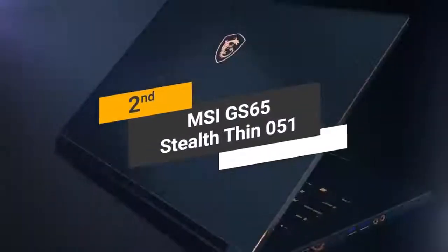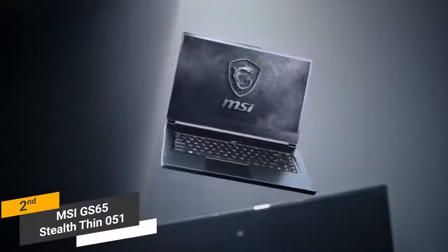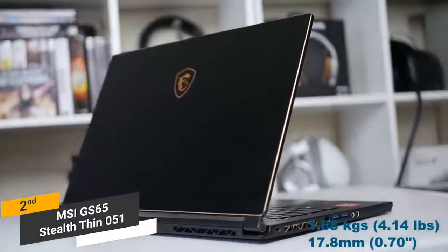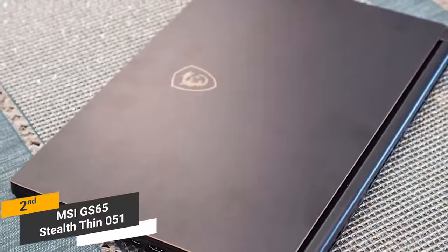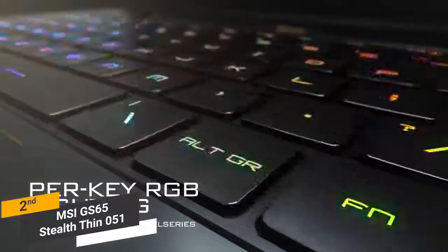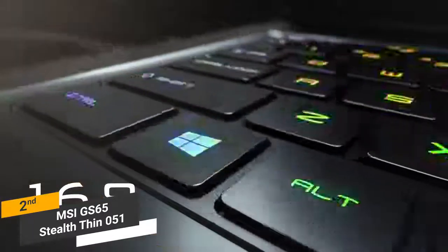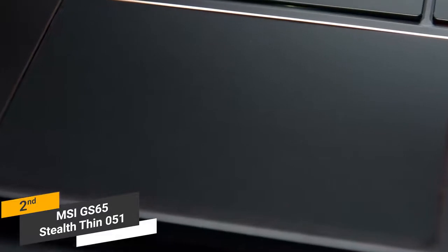Coming in second place, we have the MSI GS65 Stealth Thin 051. It is only 0.69 inches thin with a weight of 4.14 pounds, and slides right into any backpack easily, making it perfect if you are constantly on the go. The black aluminum frame is both sturdy and good looking for a sleek, modern aesthetic. The keyboard features RGB backlighting with 16.7 million different color options, 1.5mm of travel, and a glass-coated touchpad you won't accidentally brush against while typing.